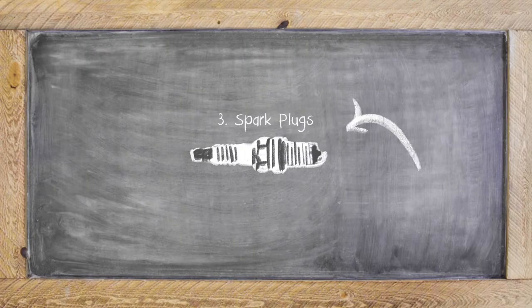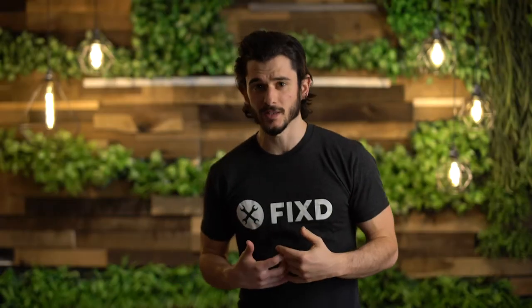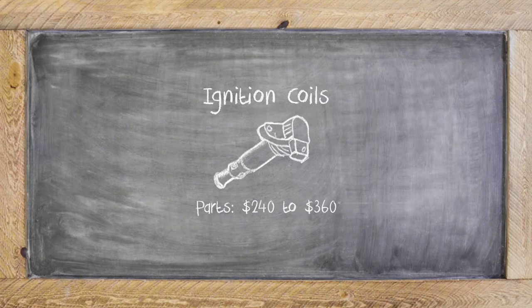If the code hasn't changed, we suggest you go ahead and check those spark plugs. In this case you want it to be those spark plugs, because it's usually a cheaper fix — anywhere from around ten dollars to a hundred depending on your vehicle for parts alone. Coils are roughly $240 to $360 for the parts alone, and the labor would set you back about $60 to $77.